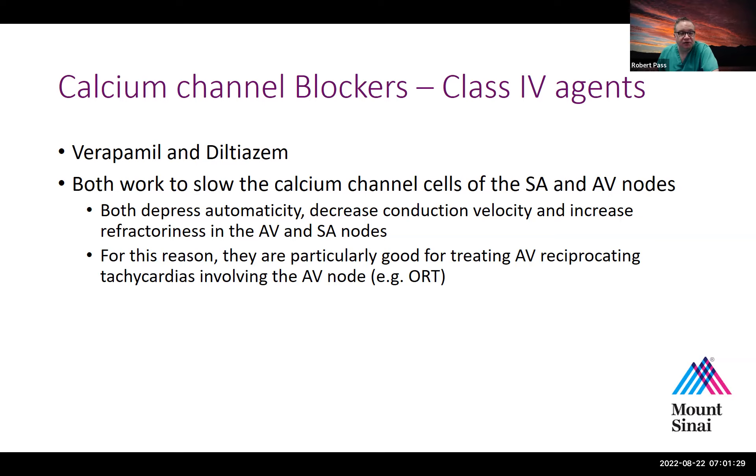Both agents work to slow the calcium channel cells of the SA and AV node, and they can also depress automaticity anywhere in the heart. They decrease conduction velocity and increase refractoriness of both the AV node and the SA node.